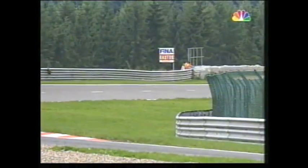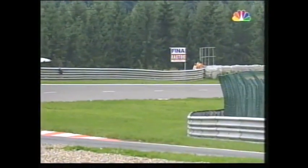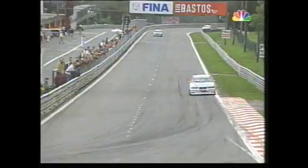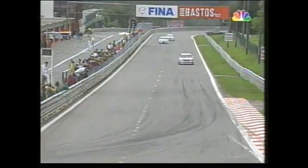In the Audi pits they're obviously concerned. The championship leader Frank Bieler has regained fifth spot, but he won't be very happy with that. It does look as if this series will definitely go down to the wire in two weeks' time at the Nürburgring. Into the bus stop chicane again — that is Alfred Hager, you see the green markings on the car from his personal sponsor.